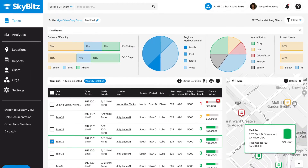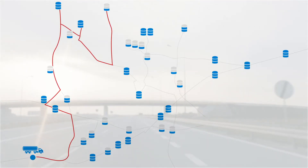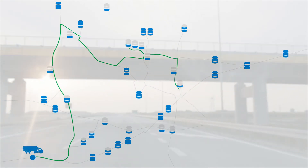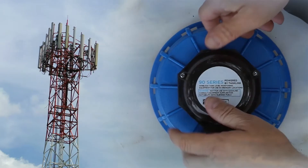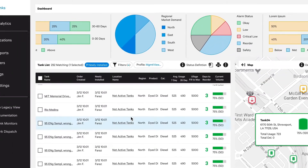SkyBits SmartTank revolutionizes the way you build your distribution strategy, including 24-7 visibility to eliminate runouts or emergency deliveries, forecasting tools to route efficient fills and avoid retains, with critical alarms on leaks and theft, and smart wireless technology that integrates with other systems, all through one easy-to-use portal.